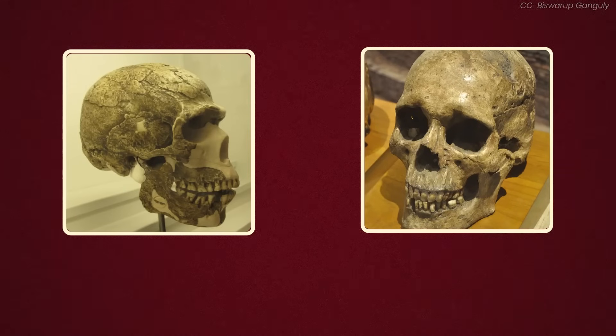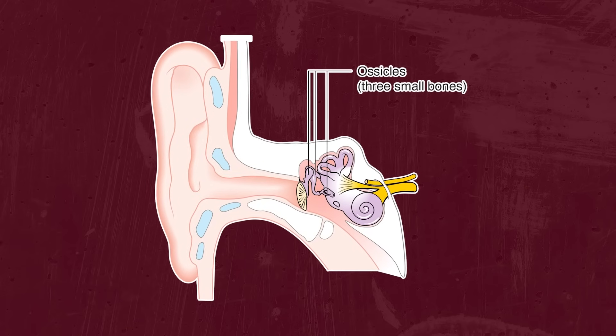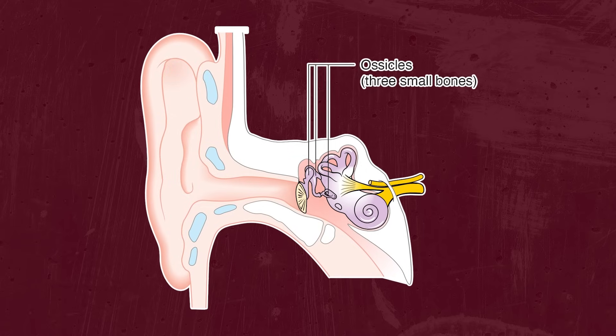If you delve into the nitty-gritty of Neanderthal anatomy, there are plenty of differences. Any bone expert could immediately tell if remains belong to a Neanderthal or a modern human by looking at the skull or the pelvis, which are noticeably different. Strangely enough, another reliable way of telling our species apart is the middle ear — the three tiny bones in there are more distinct between Homo sapiens and Neanderthals than they are between chimps and gorillas.